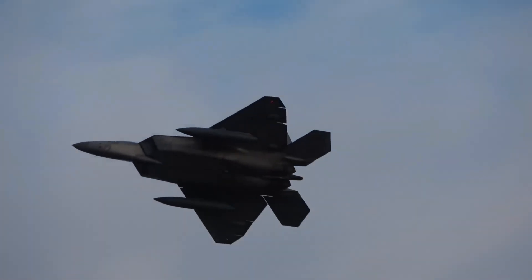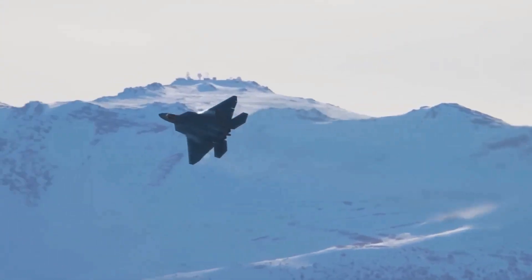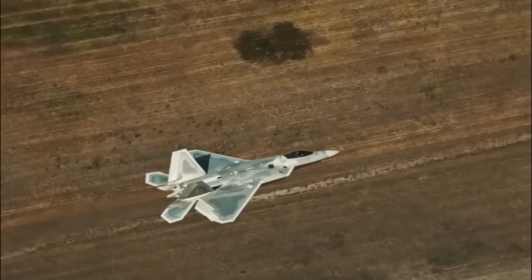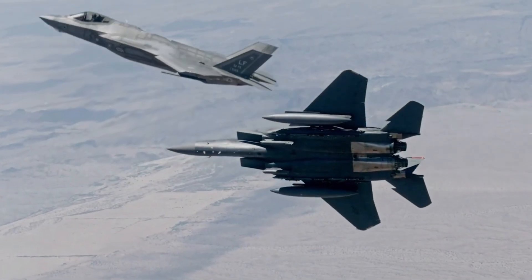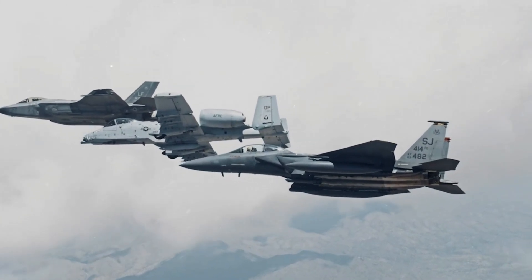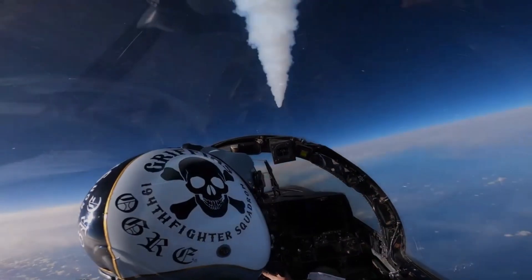The F-22 isn't just a machine — it's a statement. It represents what happens when innovation meets necessity. It's a reminder that air superiority isn't given; it's earned. As we look to the future of air combat, the F-22 will always hold a special place as the jet that redefined the rules of the game.